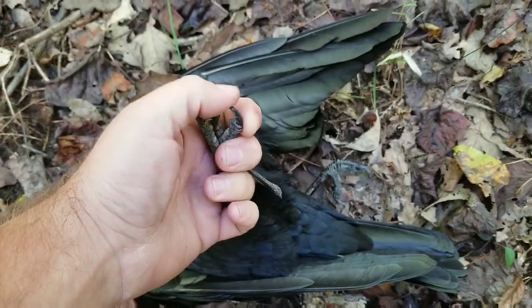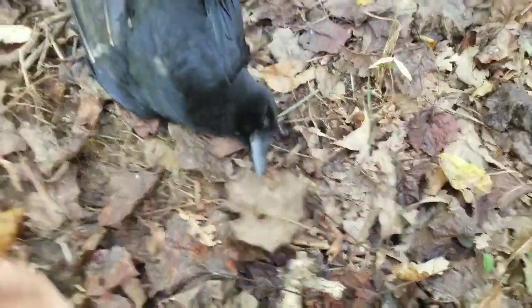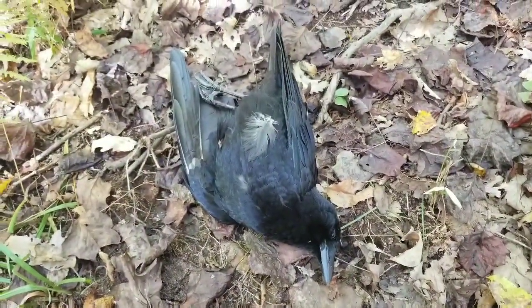That one almost looks like a hawk. Let's go have another shoot. That's fun doing.